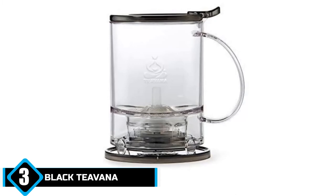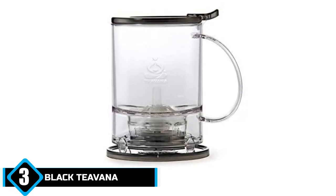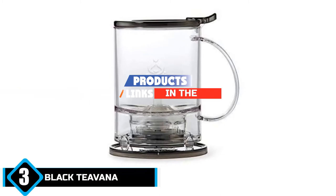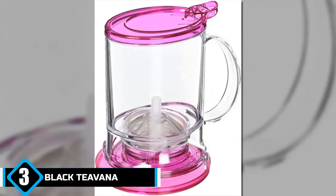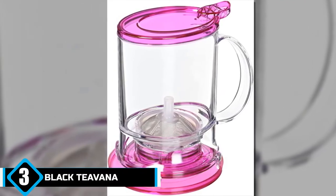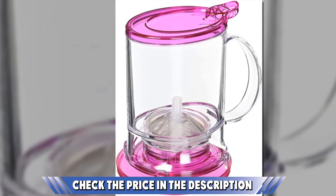The number three position is held by the Tivana Perfect Tea Maker. 'Perfect tea maker' is a big claim, but Tivana's product is great for tea purists who love their loose-leaf beverages and hark back to a simpler time in the world of tea making. This is achieved through a drain mechanism that strains the tea for the best and most authentic flavor.